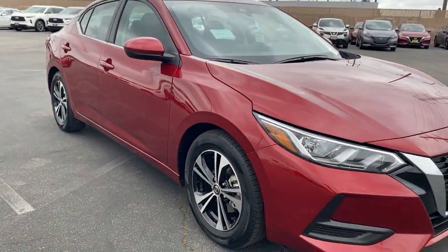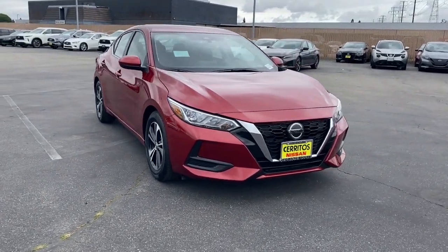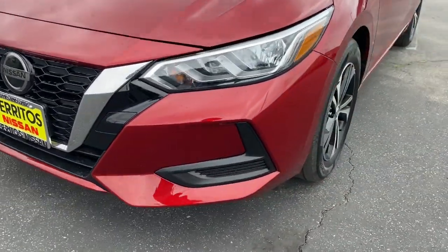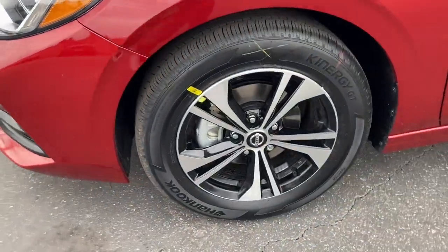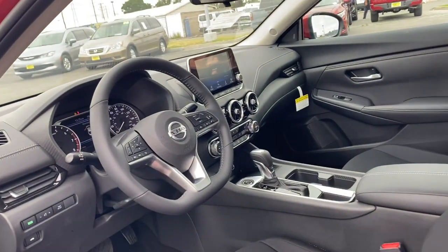These are just some of the great options this vehicle comes with: heated steering wheel, lane departure warning, keyless entry, backup camera, keyless start, satellite radio, adaptive cruise control, aluminum wheels, steering wheel audio controls, and blind spot monitor.